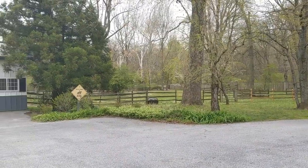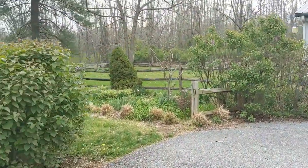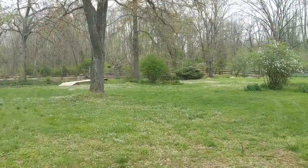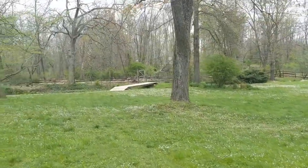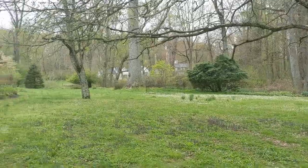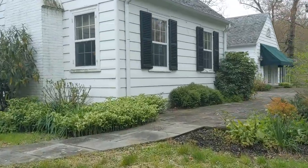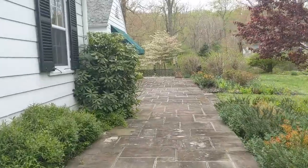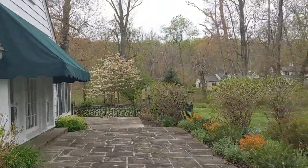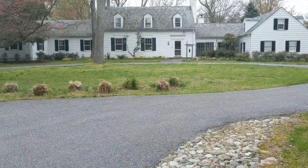Out back there are two paddocks for horses and a Morton horse barn with two stalls. The backyard is absolutely elegant — there is an engineered bridge that goes over a running stream, and an electric deer fence in the back to keep the deer out so your plants and vegetation stay healthy. There is wonderful landscaping on four acres, and the bluestone patio at the back of the house is accessible in lots of different ways. It's a stunning and charming place to spend time.